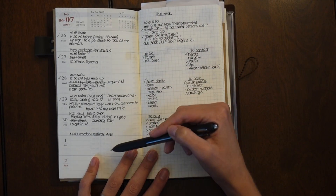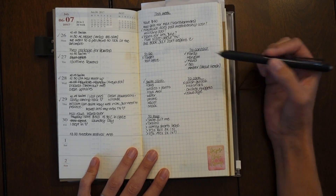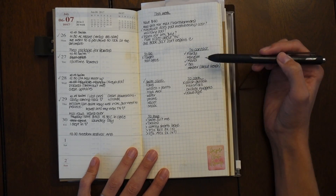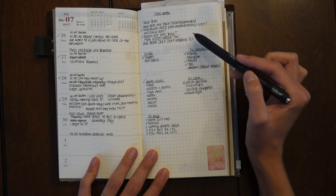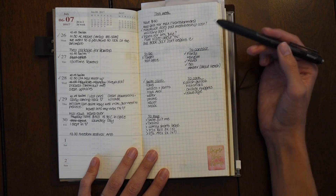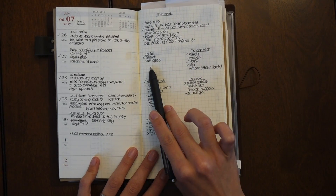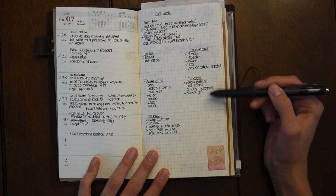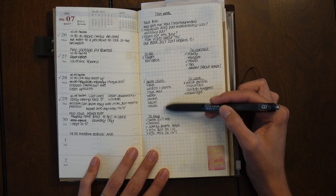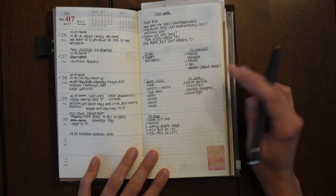You might be familiar with this if you've watched my older videos when I was using the Midori — I love to split up the grid side into little categories. I have one general category called 'This Week' where I list things I want to accomplish. Then I have a 'To Go' section, 'To Contact,' 'To Cook,' a little packing list specifically for swim class so I never forget anything, and a 'To Buy' section.